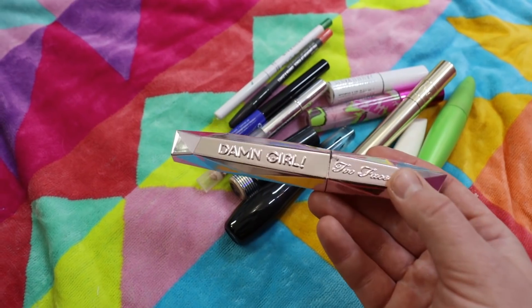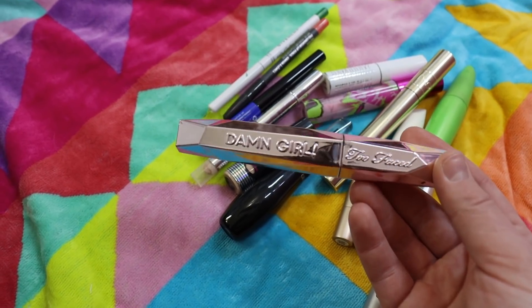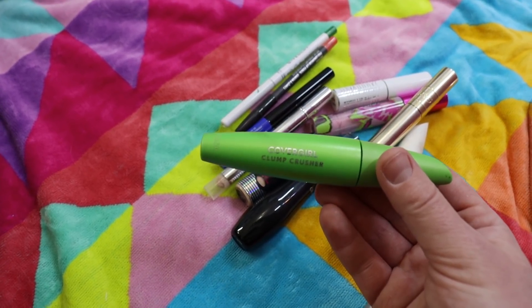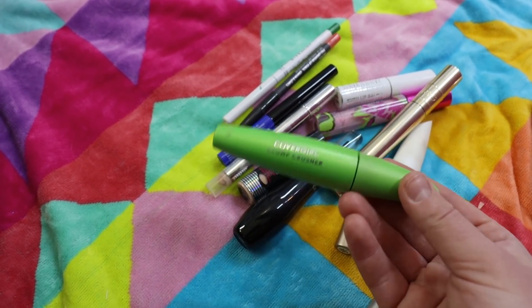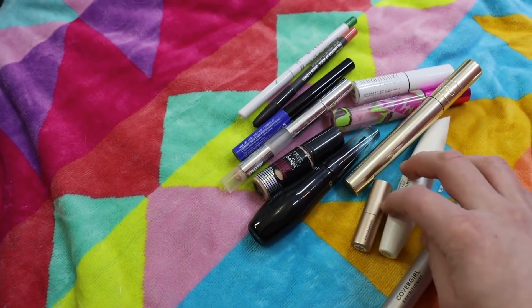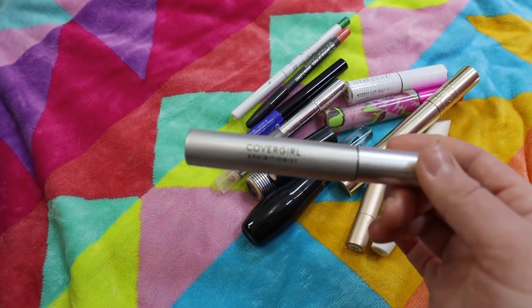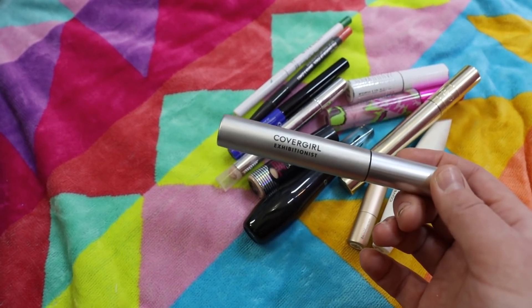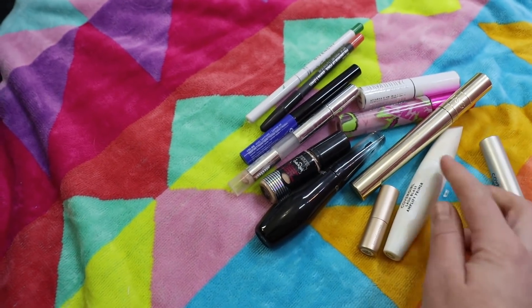I got the Too Faced Damn Girl mascara in PR — I liked it while I had it but I like my CoverGirl Supersizer more. The CoverGirl Clump Crusher is amazing for using almost as a primer — it just really combs out your lashes and puts a really fine coat of mascara on, so I'd use this and then go in with the Supersizer and my lashes look super pretty. I have another one in use. There's also the CoverGirl Exhibitionist, which I'd also use after the Clump Crusher — a really nice mascara with a bushier brush, though I prefer the plastic wand.